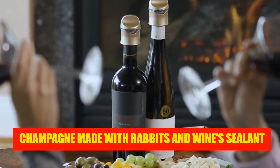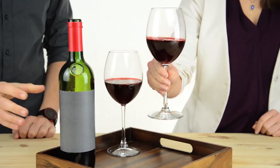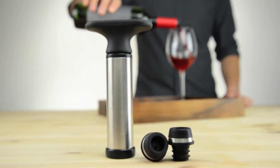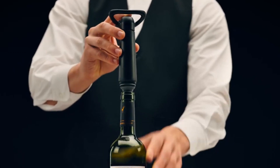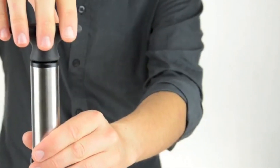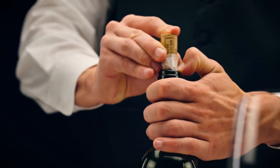Champagne made with rabbits and wine sealant. There are some of us who enjoy a glass or two of champagne every once in a while, but we don't want to consume an entire bottle. This can be an issue because, as you probably already know, champagne contains bubbles. Those bubbles are preserved for a few days by this vacuum sealer, which means that there is no need to consume an entire bottle of wine unless, of course, you actually want to. Additionally, it is effective on any bottle of wine.